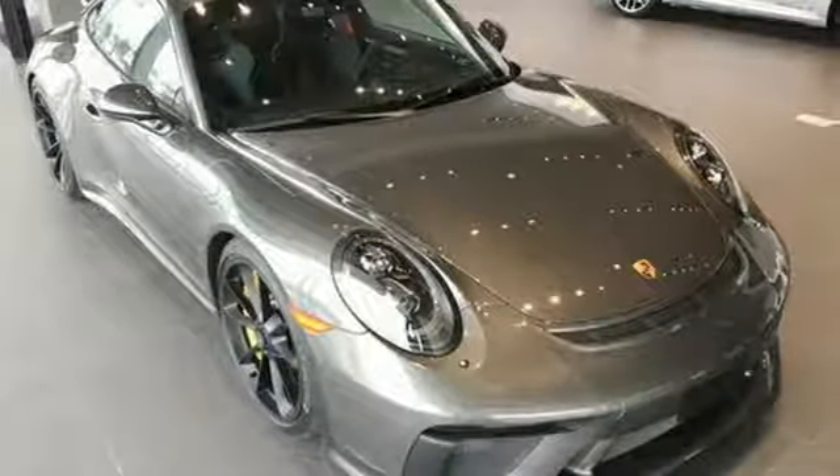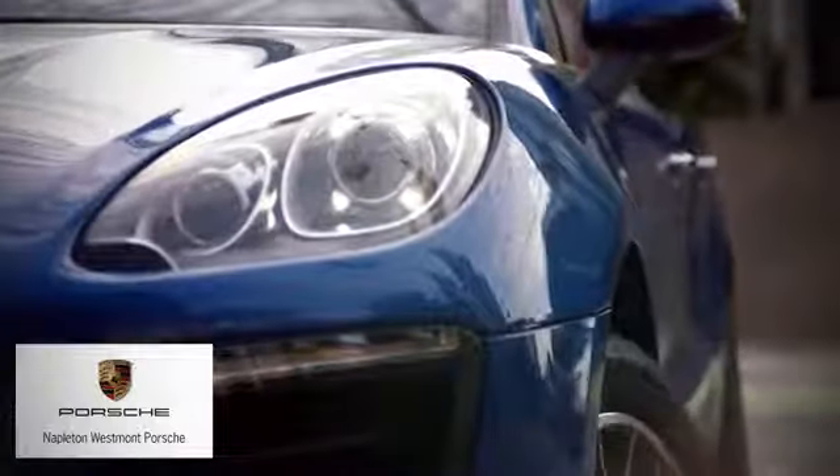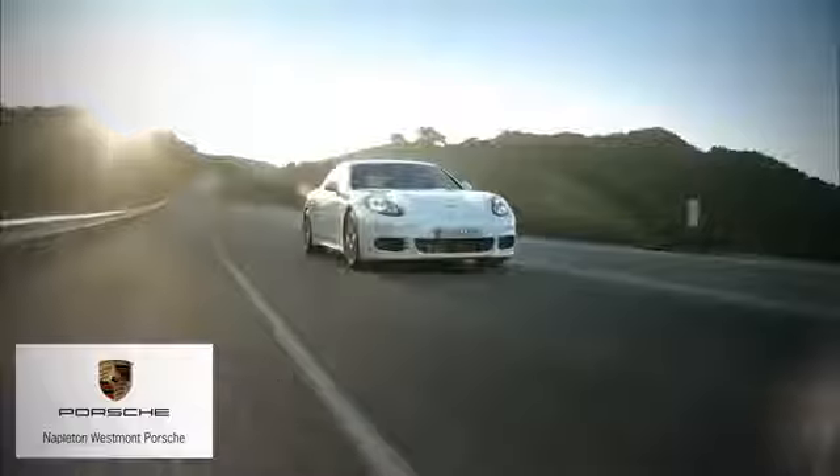Stop in for a test drive and make it yours today. From the time you come into our facility, you can see why Napleton Westmont Porsche is different from the competition.